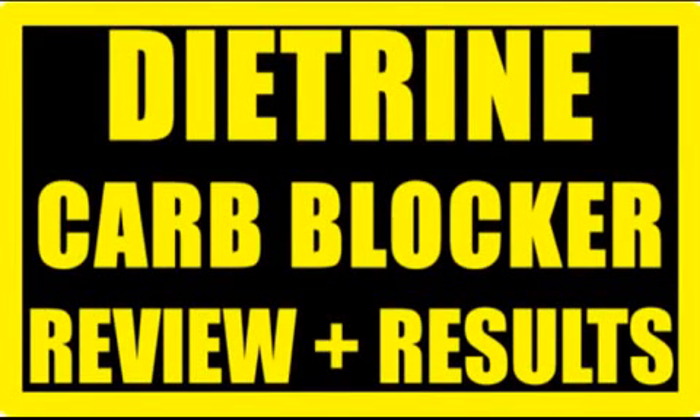Hey, how's it going? I thought I'd do a quick review on my results that I've seen in the last four weeks since taking Diatrine.